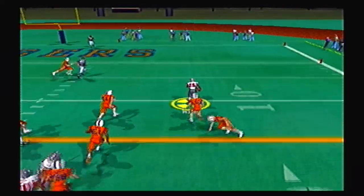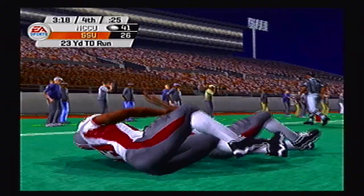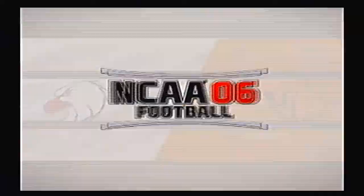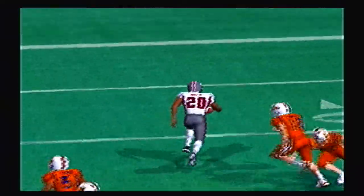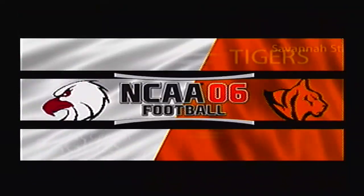Wiley on the carry for the Eagles, jukes the safety out, and he's going to walk into the end zone for another North Carolina Central Eagles touchdown. Their lead is now extended to 42-26 with 3:18 to go in the ball game. Great blocking scheme right there for the offensive line — fullback did his job and Wiley goes untouched.